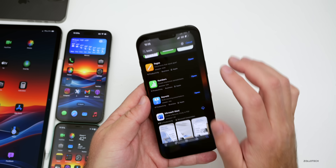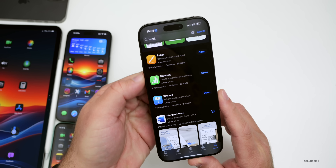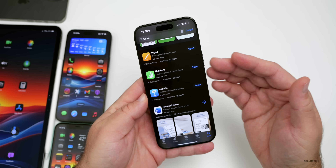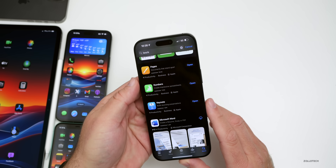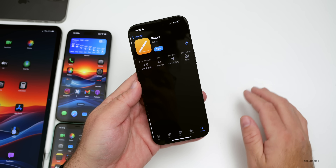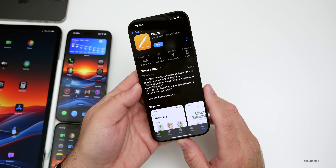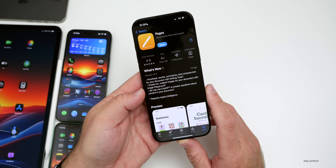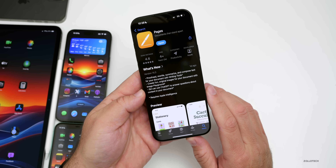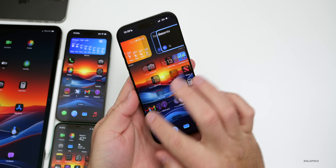Apple updated their iWork suite of apps this week with Pages, Numbers, and Keynote. Keynote is much better than PowerPoint, Numbers is okay compared to Excel, and Pages is decent unless you need advanced features. They now all feature Apple Intelligence, so you'll have options to proofread, rewrite, summarize, and even use ChatGPT with them. You'll need a device that supports Apple Intelligence to use those specific features.